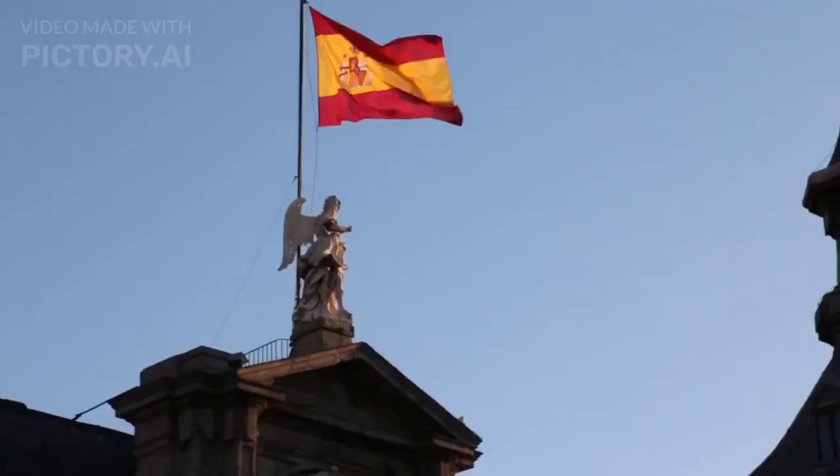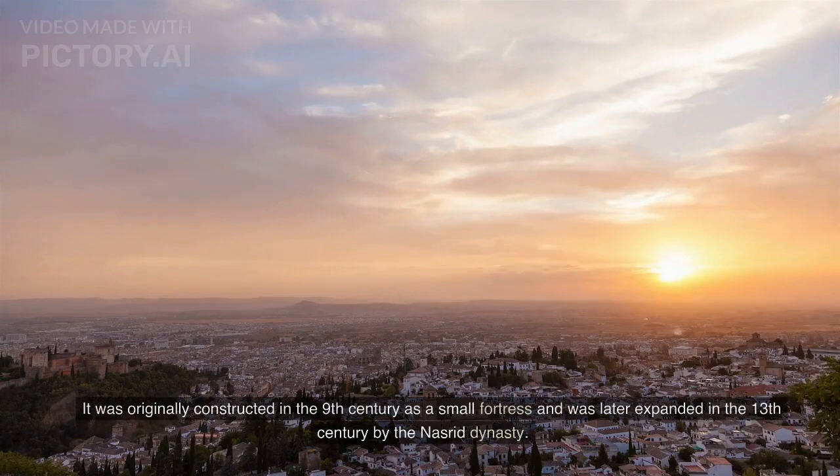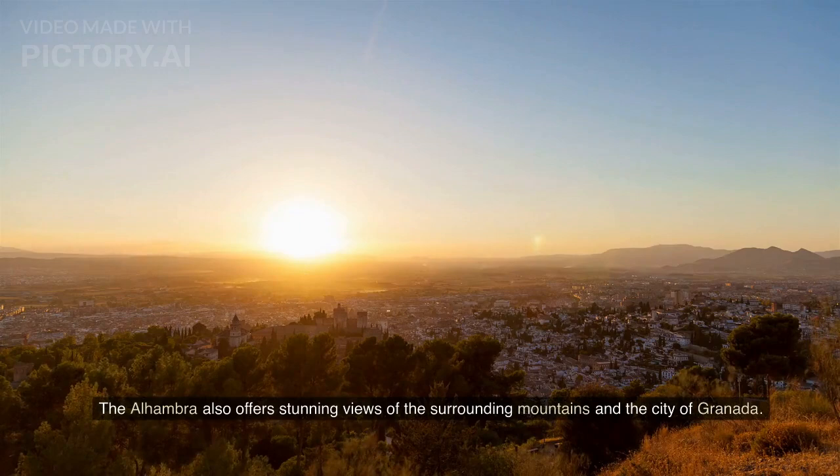Alhambra, Spain. The Alhambra is a palace and fortress complex located in Granada, Spain. It was originally constructed in the 9th century as a small fortress and was later expanded in the 13th century by the Nasrid dynasty. The complex is known for its intricate Moorish architecture, including intricate stucco work, colorful tile work, and beautiful courtyards. The Alhambra also offers stunning views of the surrounding mountains and the city of Granada.